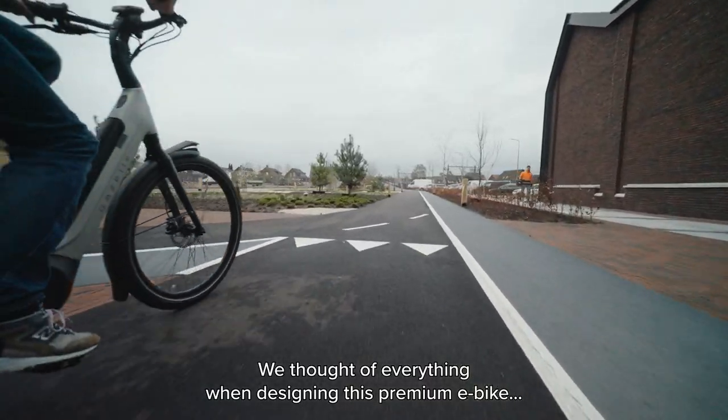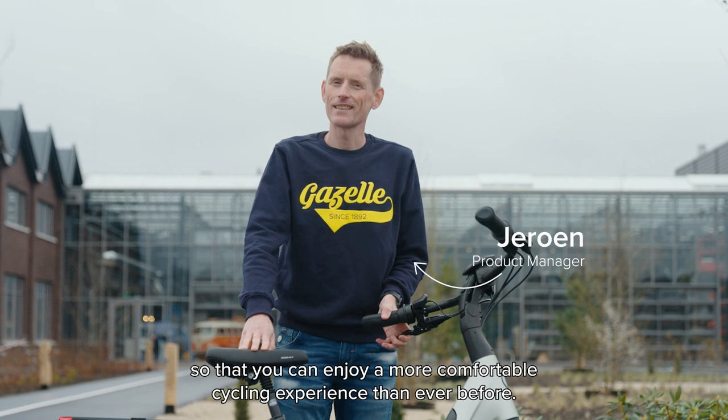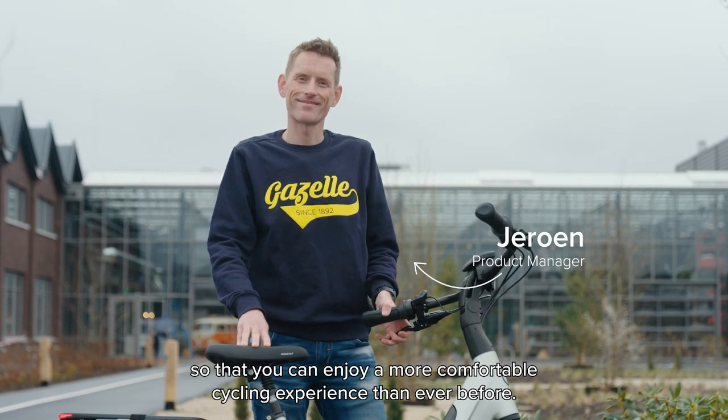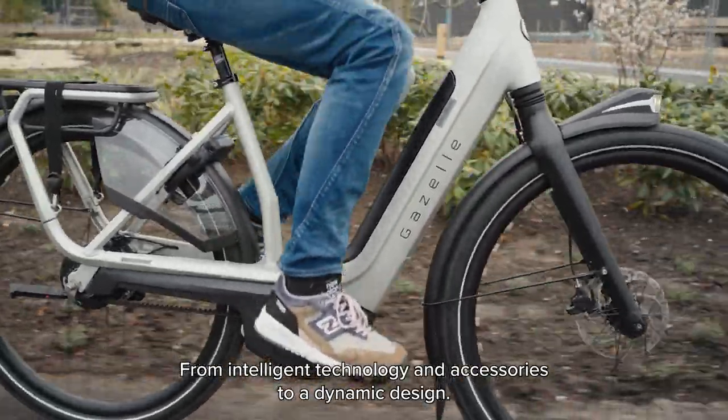We thought of everything when designing this premium e-bike, so that you can enjoy a more comfortable cycling experience than ever before — from intelligent technology and accessories to a dynamic design.